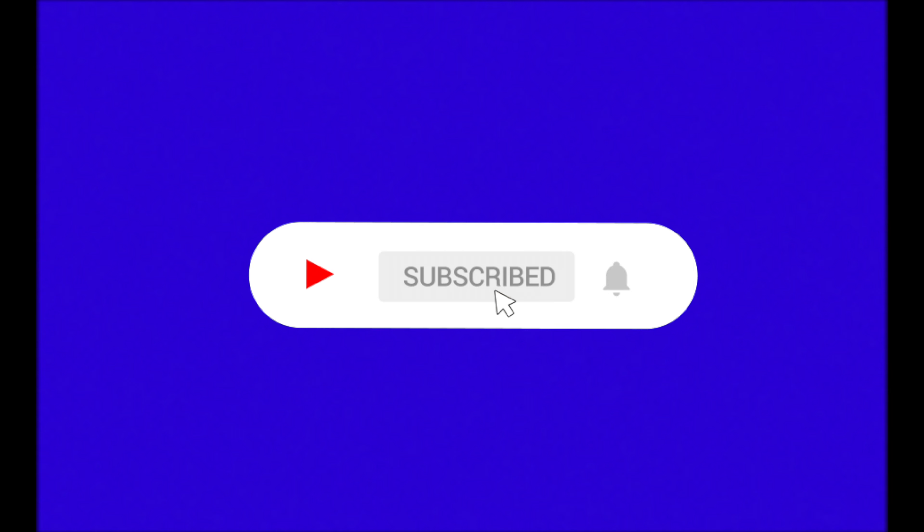Just a quick note guys — if you're enjoying the video so far, make sure to subscribe because we have a lot of new content coming out soon.